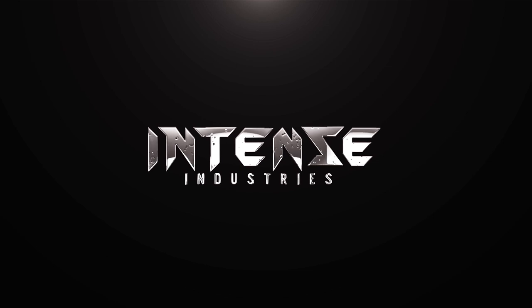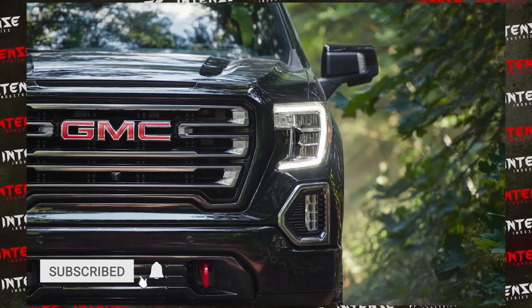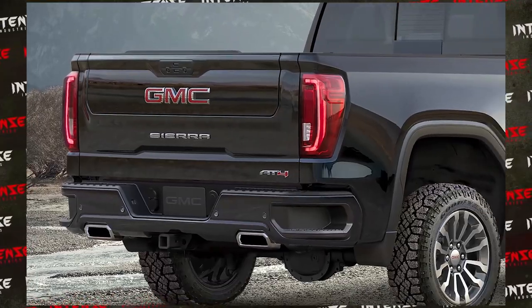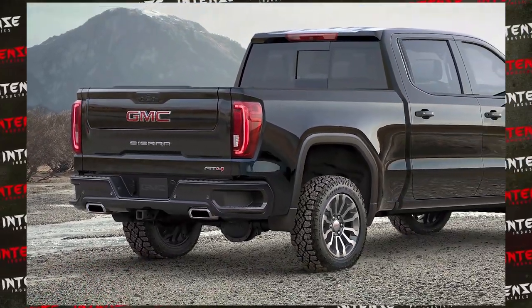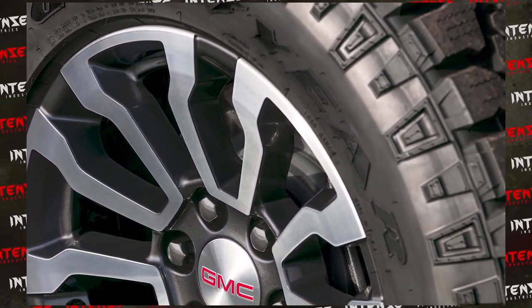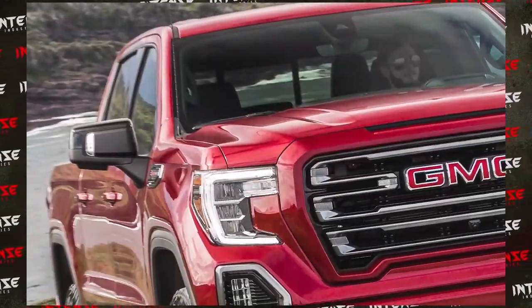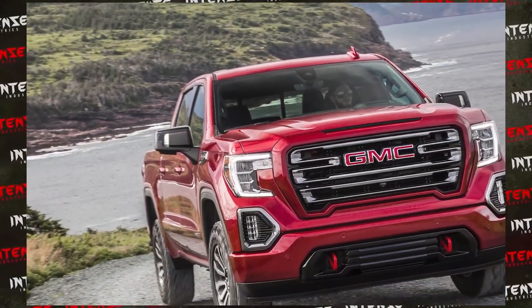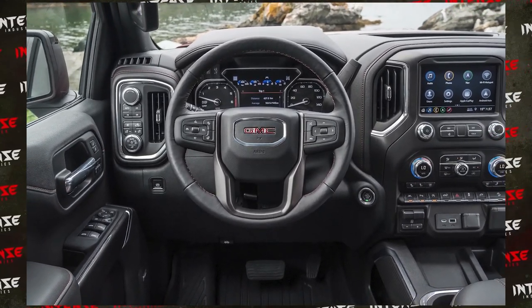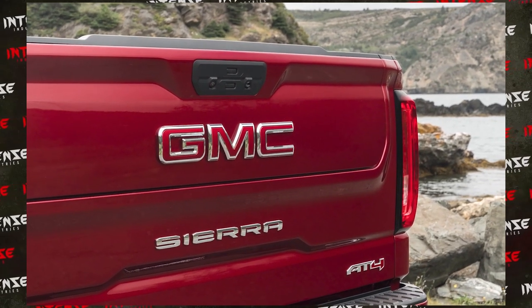What's going on guys, back here with another video. Today we're going to be talking about the GMC Sierra AT4 — the latest pickup iteration from GMC. I'm very excited to see this truck, especially coming from GM. This 2019 GMC Sierra AT4 was revealed a few months ago, and the initial response was similar to when Chevy and GMC released the 2019 pickup truck — a lot of people were skeptical and really didn't like the design. So the AT4 was met with criticism at first.